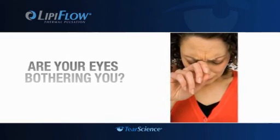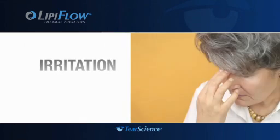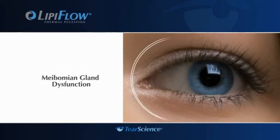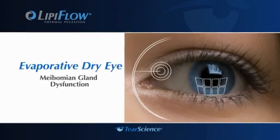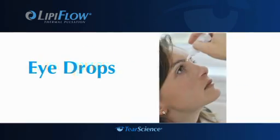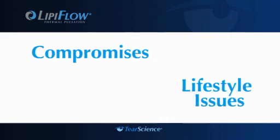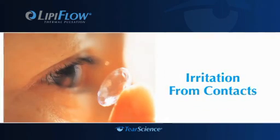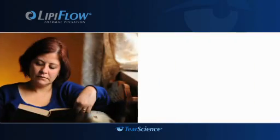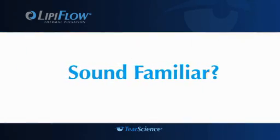Are your eyes bothering you? Not just the occasional dryness or redness, but regular discomfort and irritation that can get in the way of living your normal life? You may have meibomian gland dysfunction or evaporative dry eye. Think about the treatments you've tried in the past to get some relief, and the compromises you have to make every day. Maybe you can't wear contact lenses or have to limit your computer time. Even just reading a book or enjoying a breezy spring day may be out of the question.